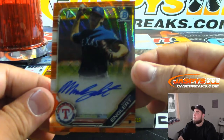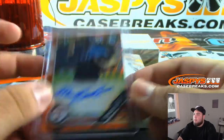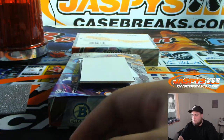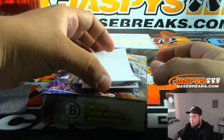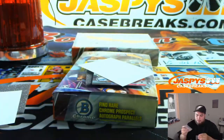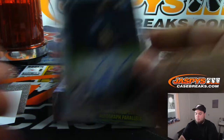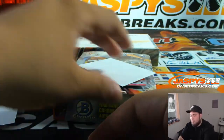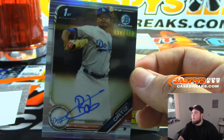Nice one — we got a seven out of 25 orange shimmer of Englert. Just pulled him in the last box, but this time you got a color autograph of his. We have Luis Gil for the Yankees, Bowman's First. And Ortiz, numbered to 499, for the Dodgers.